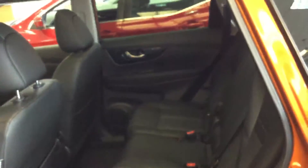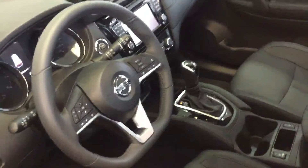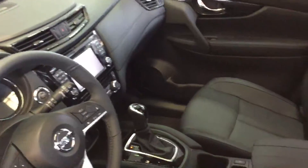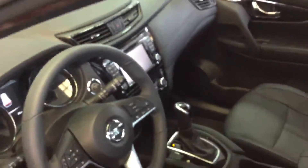Back seat space does differ, and this one in the Rogue does have a track system so you can move the seat forward and back. All packages are going to come standardly equipped with heated seats and a backup camera, and as you can see in the SL here you have the leather and everything else as far as options.